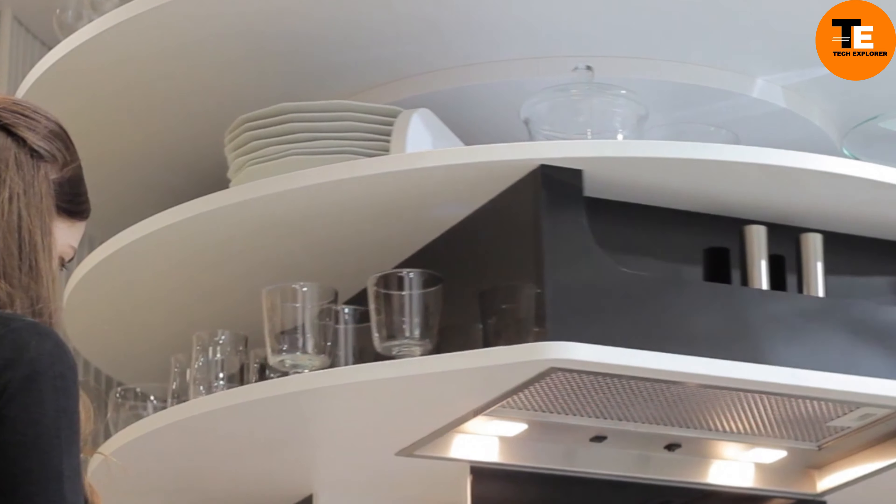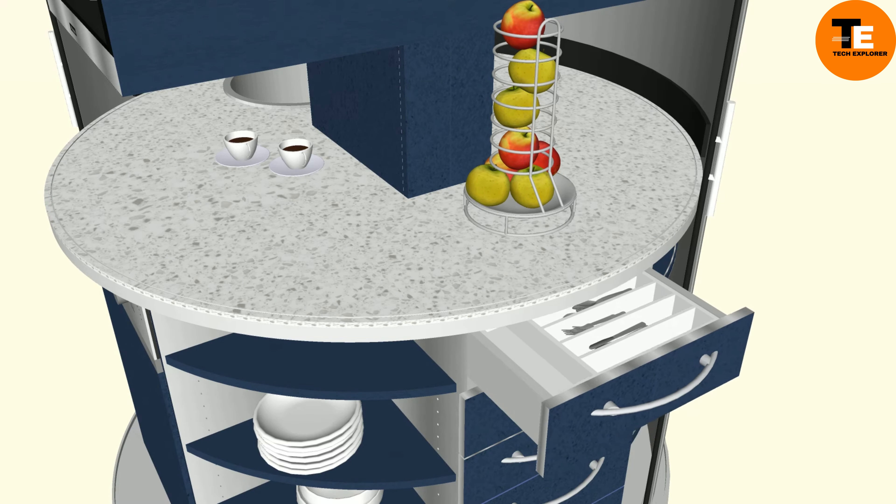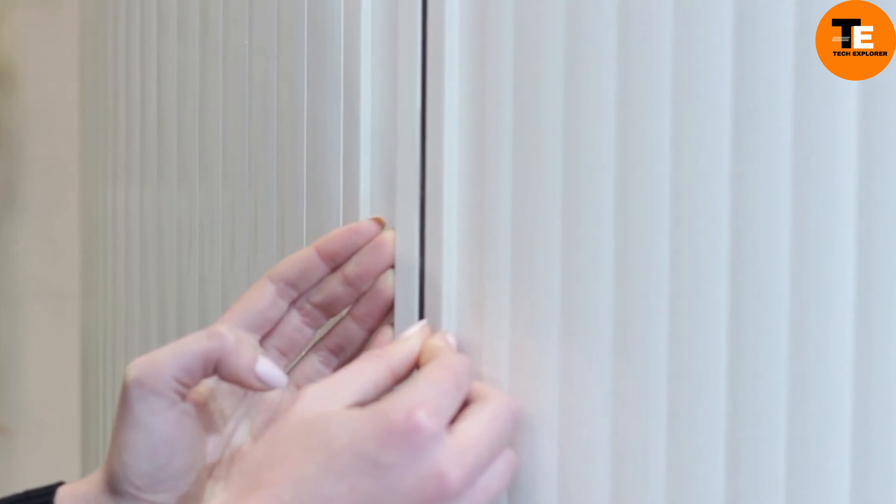This versatile kitchen module can be effortlessly installed in homes, hotels, or offices, offering unparalleled efficiency and functionality without compromising on space.